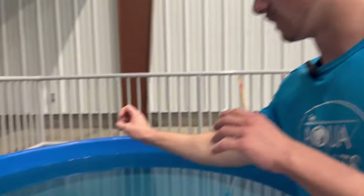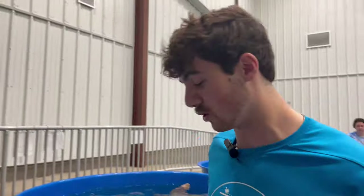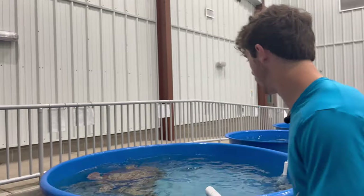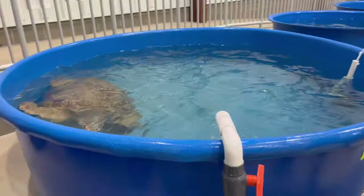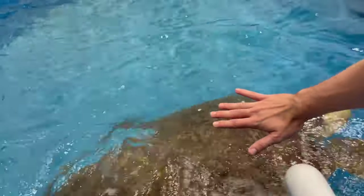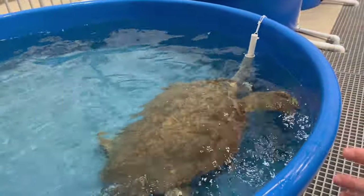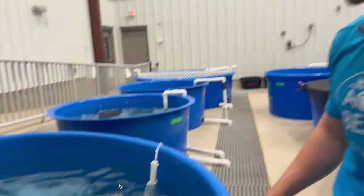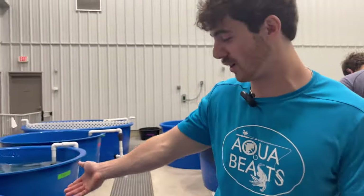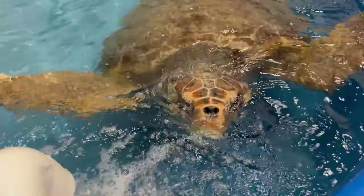Lenny is not actually albino — as cool as that would be. When Kemp's ridleys get really big like this they get this white coloration. He's a fan favorite and has been here for years and will continue to be because of his disease. Then we've got this big guy Triton — he is a monster. For size reference, there is my hand next to him. He's a massive loggerhead. I actually helped carry him in when he got here, and now he's super healthy.